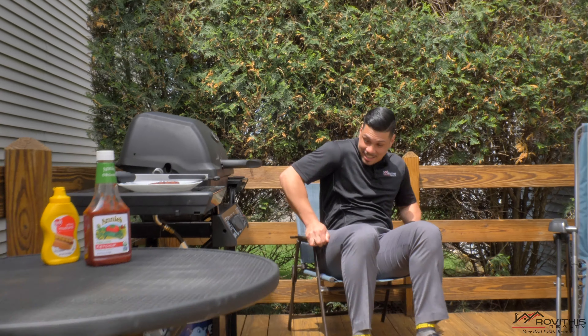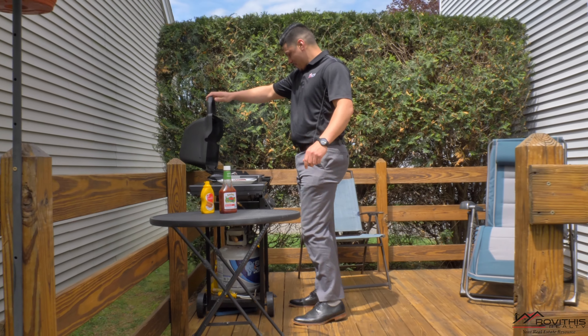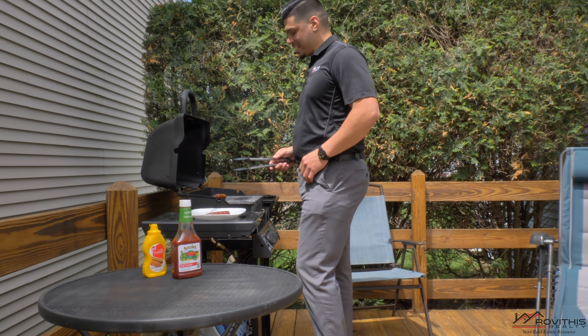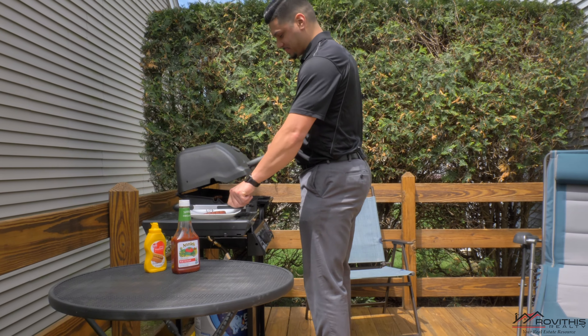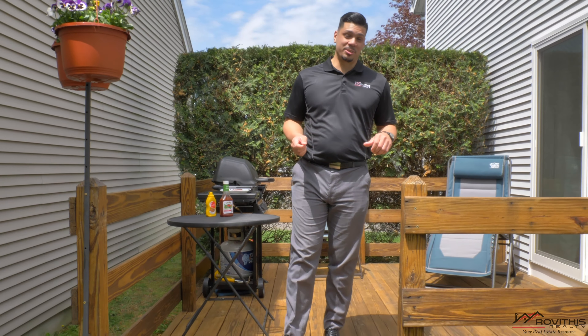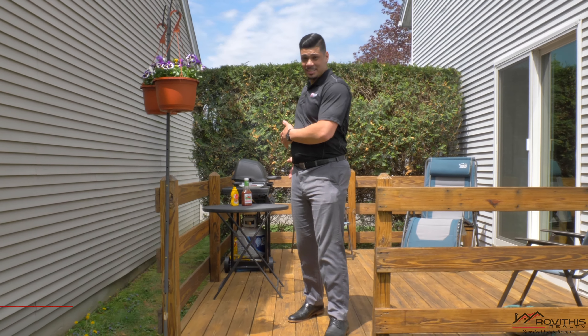Gotta check out my hot dog. Woo! Man, that smells good. I am starving. As you can see guys, this deck is perfect for entertainment, obviously grilling.